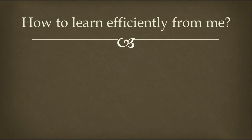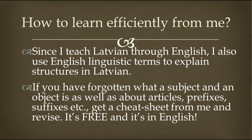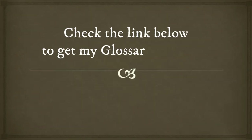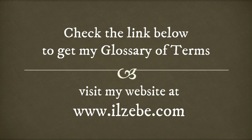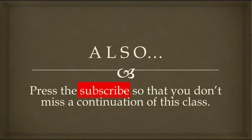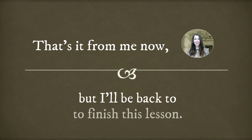How to learn Latvian efficiently from me? Since I teach Latvian through English, I also use English linguistic terms to explain structures in Latvian. If you have forgotten what a subject and an object is, as well as about articles, prefixes, suffixes, etc., get a cheat sheet from me and revise. It's free and it's in English. I'll put a link in the comments section under this YouTube video, but you can also visit my website and get access to my glossary of terms and demo sheets. Press the subscribe button so that you don't miss a continuation of this class. And that's it from me now, but I'll be back to finish this lesson.